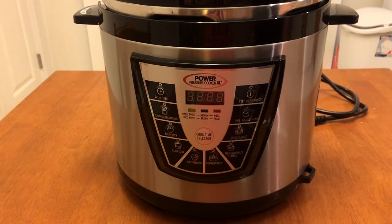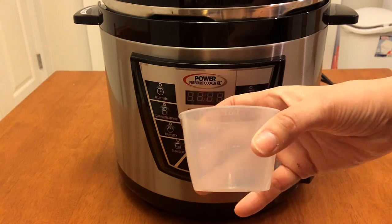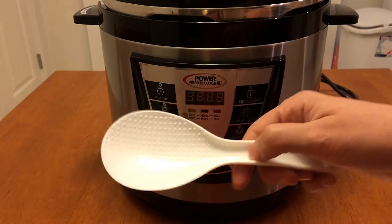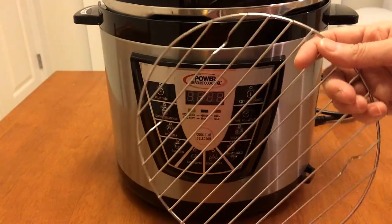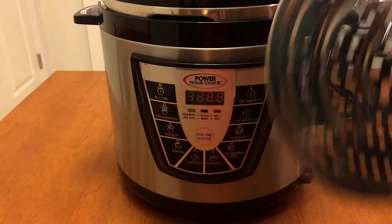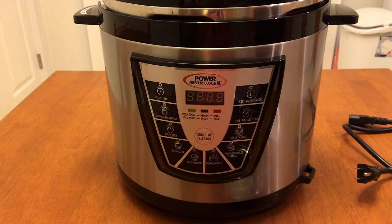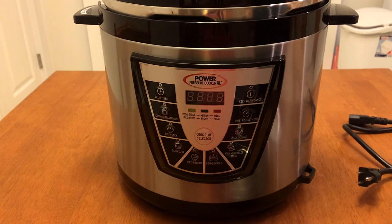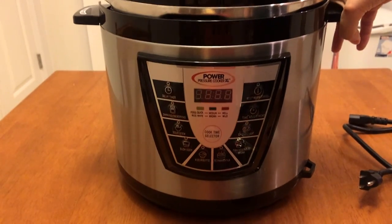This particular one came with a power chopper, which I cannot get to work — that was just a bonus item. It also came with what I think is a rice measuring cup and a ladle. It came with a canning insert and a steamer as well. The cord detaches, which I really like — I store this on top of my refrigerator and just tuck the cord inside.